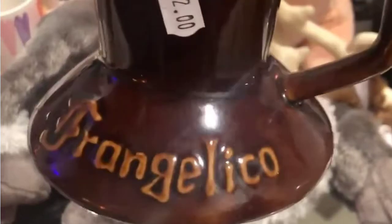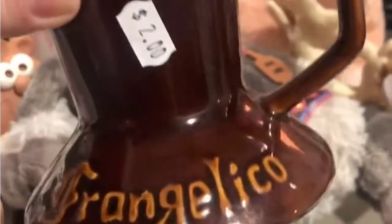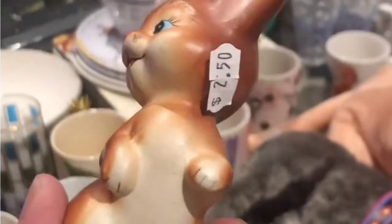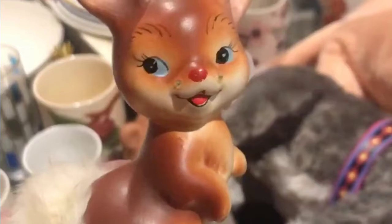This is kind of a vintage Frangelico mug — how cool is this? I just have a good feeling about it. I love it. It has that sticky residue on the bottom, but I can take that off. $2.00 — great price. I loved this little bunny. He reminds me of Yosef Original, and it has a little fur tail. He had two little friends but they were broken really bad, and this one wasn't broken. Love it so much — it's going to be in our Easter collection. $2.50.